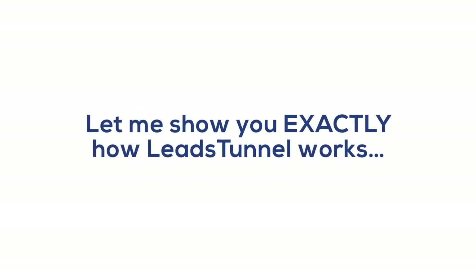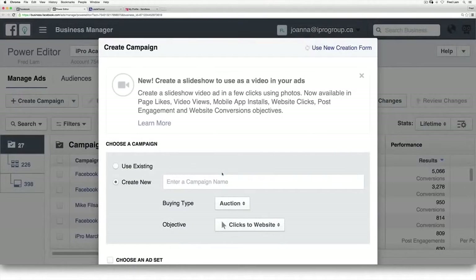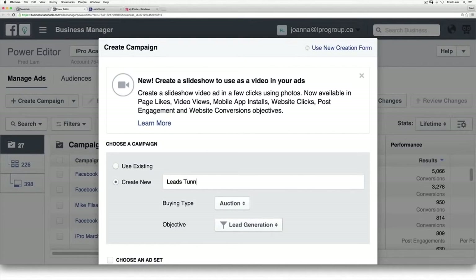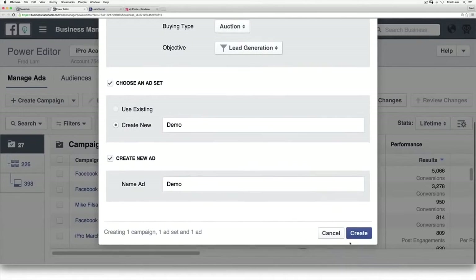Let me show you exactly how Leads Tunnel works. Before we begin, I'm going to time myself and show you how fast you can create your first campaign and start building an email list off of Facebook. I'm going to go to my Facebook account and create a new lead ad campaign, going after lead generation. I'm going to call this the Leads Tunnel demo — create a new asset, demo; create a new ad, demo; and press create.